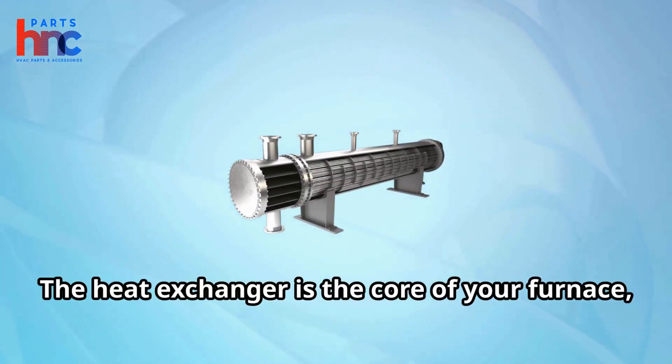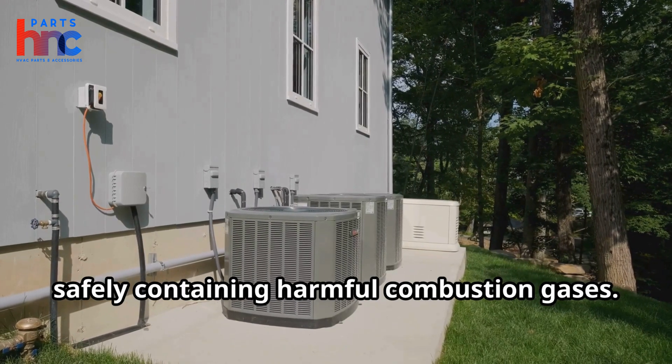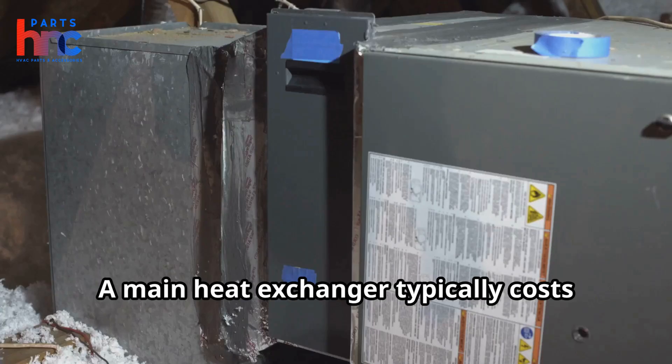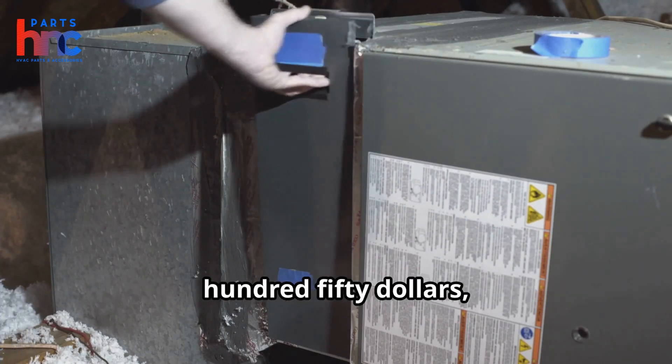The heat exchanger is the core of your furnace, transferring heat to warm your home while safely containing harmful combustion gases. When it fails, replacement costs can vary widely based on several factors. A main heat exchanger typically costs between $350 and $850.